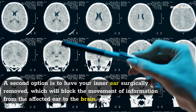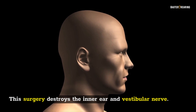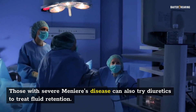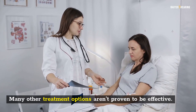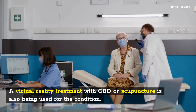This type of hearing loss is more common in patients with a short course of the disease and flattens over time. A second option is to have your inner ear surgically removed, which will block the movement of information from the affected ear to the brain — this surgery destroys the inner ear and vestibular nerve. Those with severe Meniere's disease can also try diuretics to treat fluid retention. Many other treatment options aren't proven to be effective; virtual reality treatment with CBD or acupuncture is also being used for the condition.